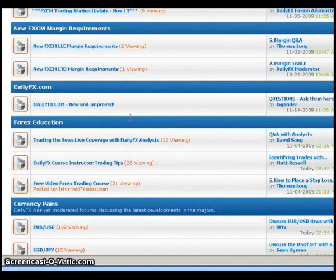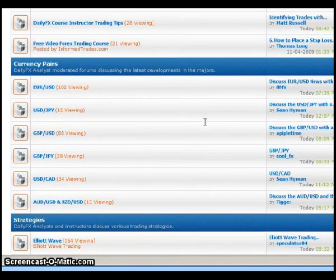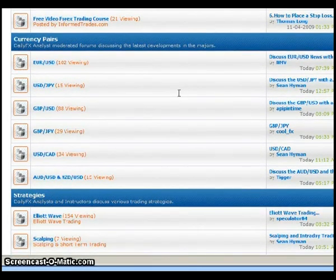These are different threads within the forum. There's a section on Education, such as Daily FX Course Instructor Tips, which would be good for newer traders. For more advanced traders, the way I use the forums is to go through individual threads looking for trade ideas, looking at charts, looking at certain lines that maybe I didn't put on my chart but another trader might have.